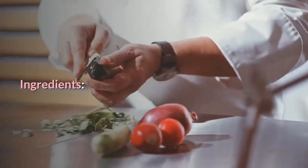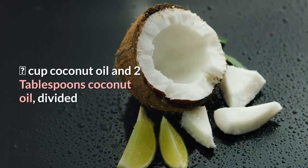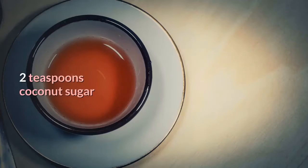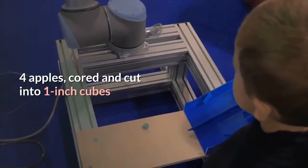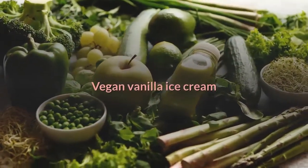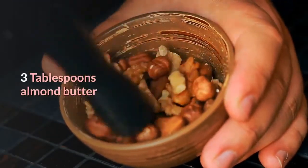Apple Pie Nachos ingredients: 4 mini whole wheat pita breads, 1/3 cup plus 2 tablespoons coconut oil divided, 2 teaspoons cinnamon divided, 2 teaspoons coconut sugar, 1/4 teaspoon salt divided, 4 apples cored and cut into 1-inch cubes, 1/4 teaspoon nutmeg, 1/4 cup chopped pecans, vegan vanilla ice cream (optional), 1/4 cup maple syrup, 3 tablespoons almond butter, 1 teaspoon vanilla, and 1/4 teaspoon coarse sea salt.